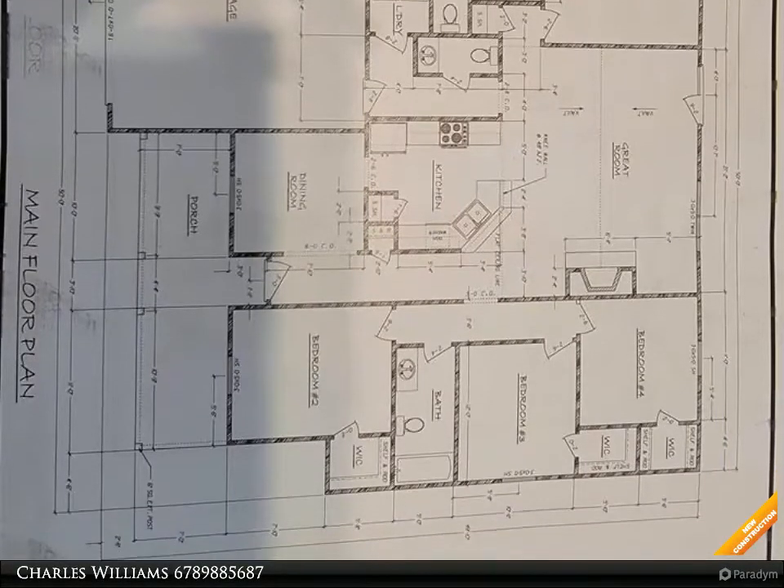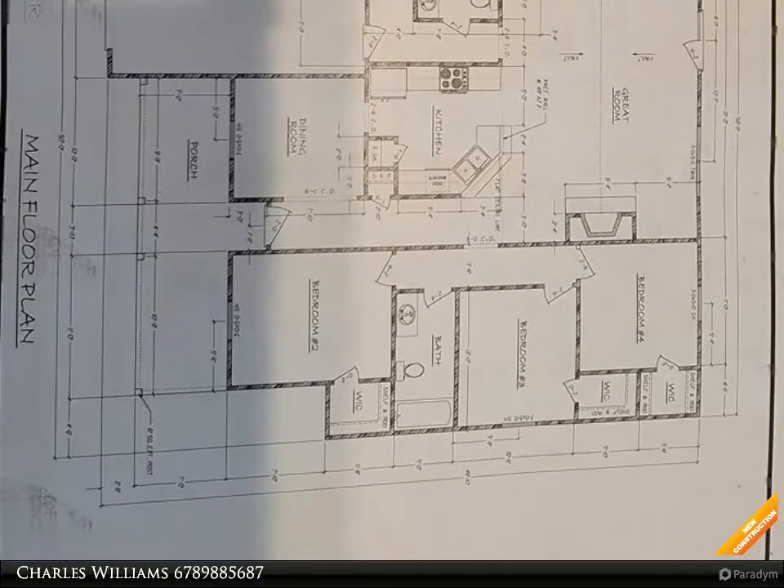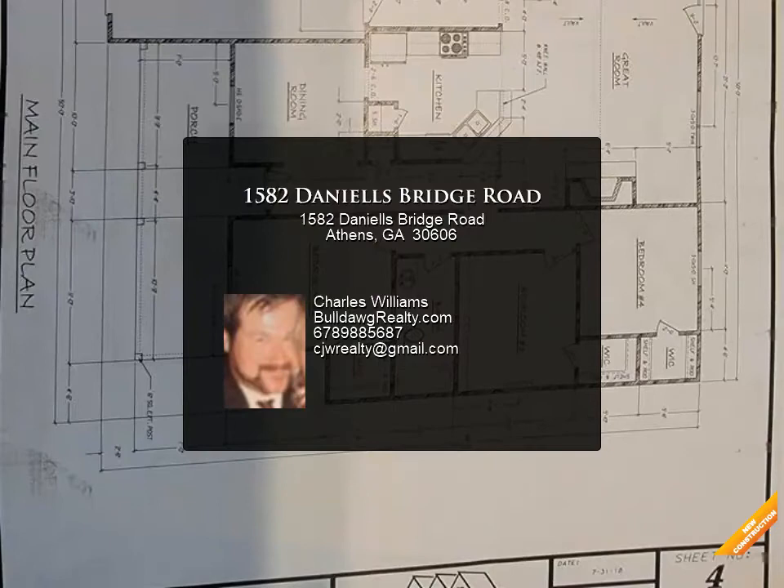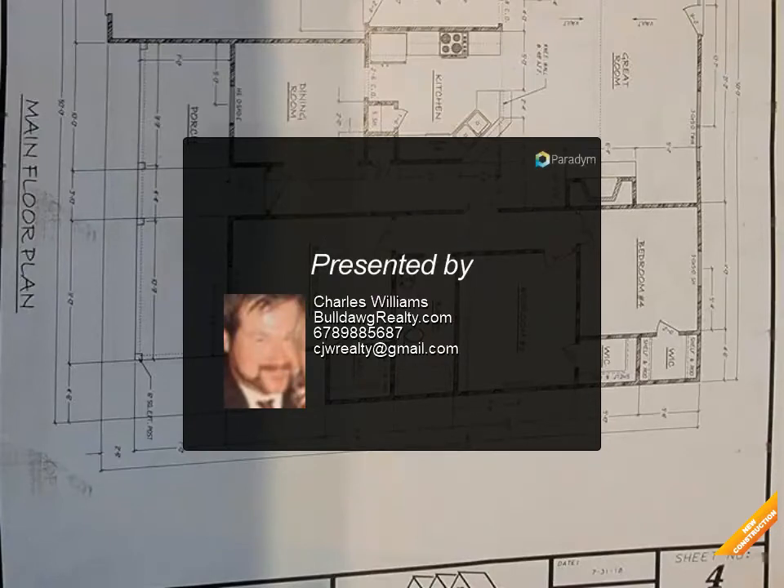Pantry, stove, microwave and dishwasher included, separate dining room with custom trim package, open great room with wood-burning stone accent fireplace, tile in master bath shower and floors.